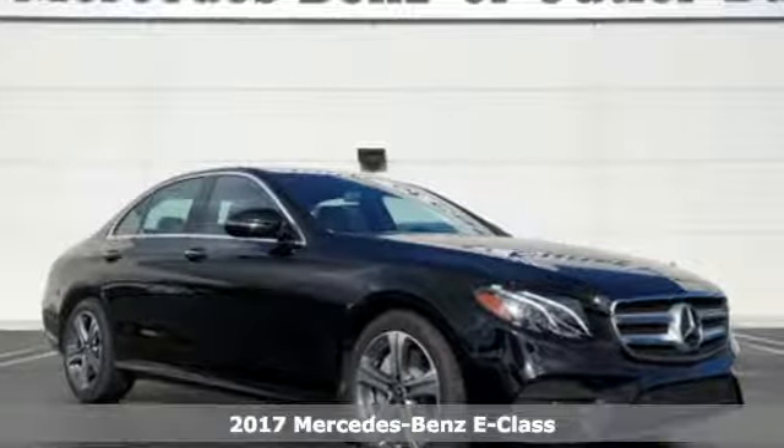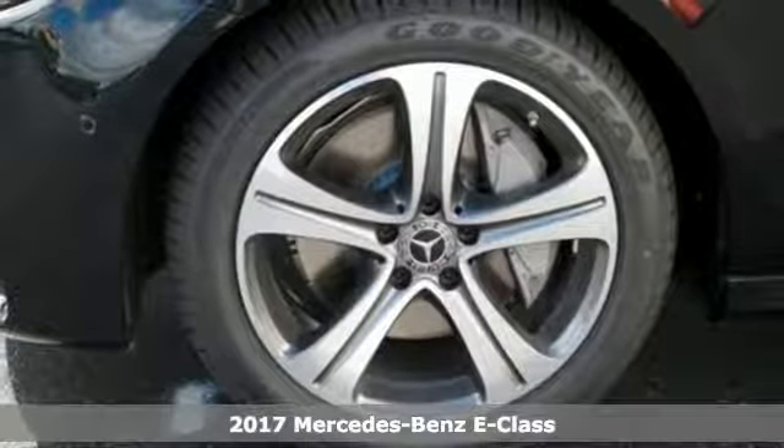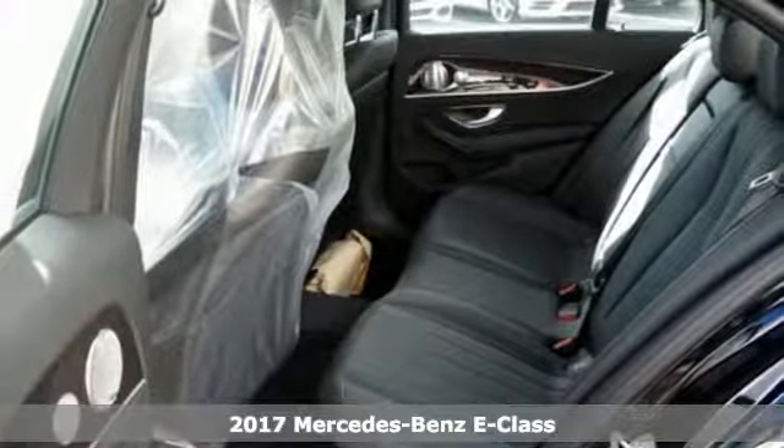It's a 2017 Mercedes-Benz E-Class. Like a string of dominoes, efficiency tips into confidence and leads to comfort behind the wheel of this E-Class.